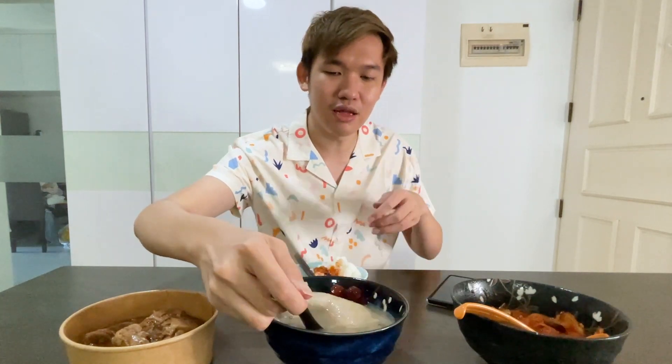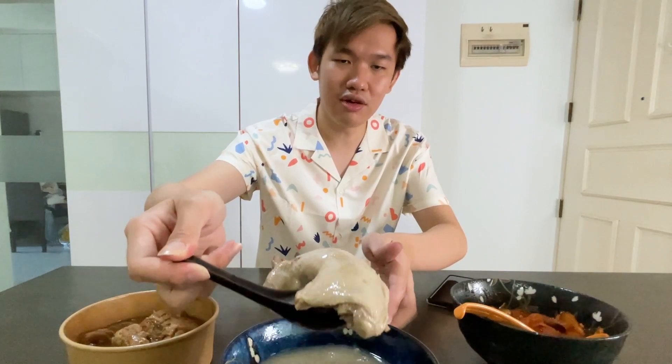Let me just bring it closer so you all can see. Very generous portions. And this is actually quite affordable — all three of these including delivery on Food Panda is only like $40. So it's three mains and they come with rice of course. I think it's not bad, it's really quite good.